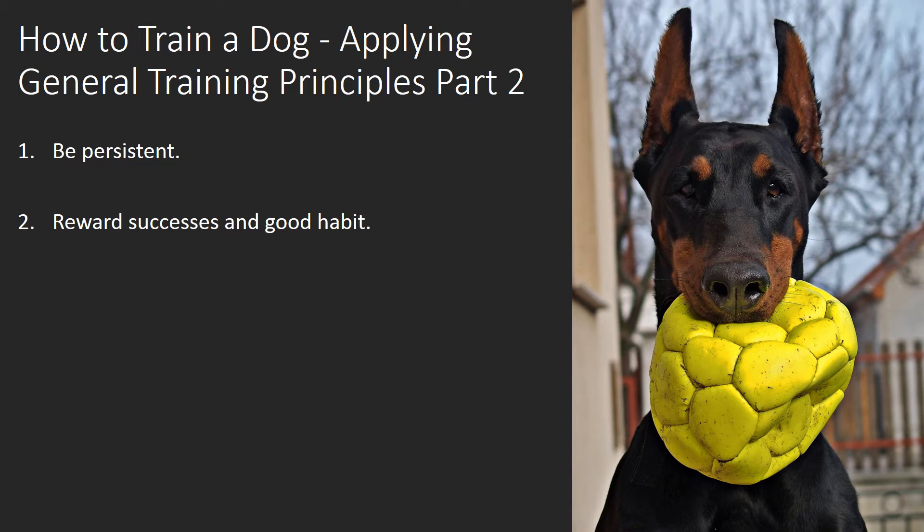Reward Successes and Good Behavior. Constantly reward successes and good behavior with praise, and usually a small treat. Small treats help motivate your dog to learn. The treat needs to be little, tasty, and quickly chewed — you don't want it to disrupt the training session or make him full too fast. Treats about the size of a pencil eraser head are enough to get the point across, and you don't have to wait too long for your dog to finish it.